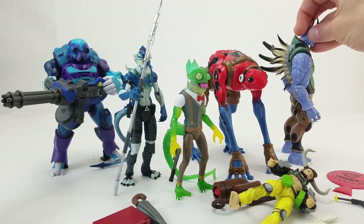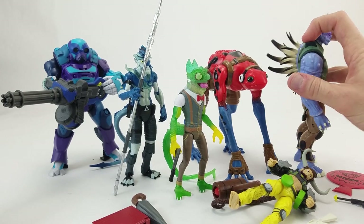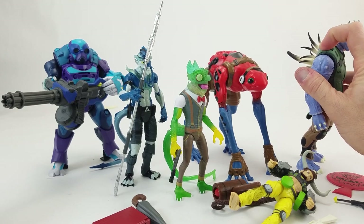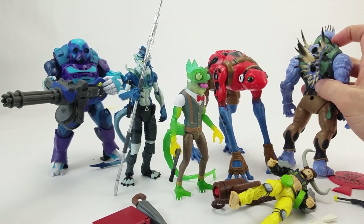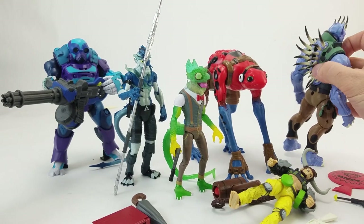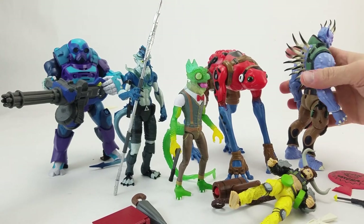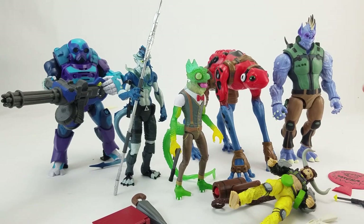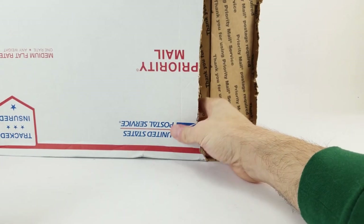Thanks again to Pandamony Toys for sending these out for us to take a look at. And this one — watch this — he has spines that launch out of his back, and I didn't realize how much punch they packed. The first time I shot him out they almost hit me in the eye, but I'm fine — lightning quick reflexes. Thanks again to Pandamony Toys.